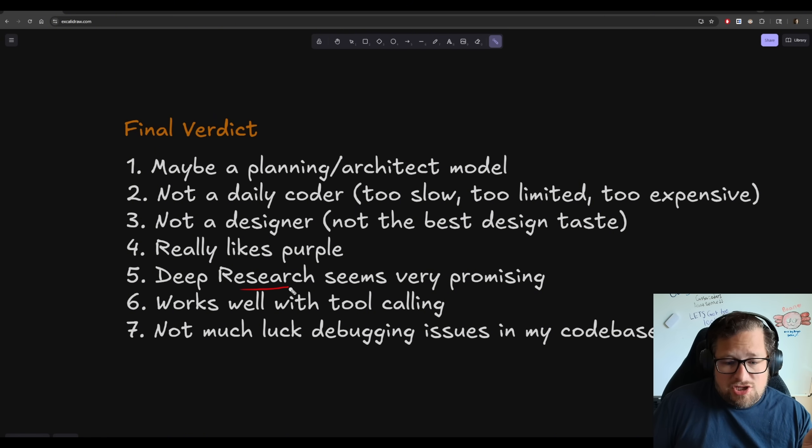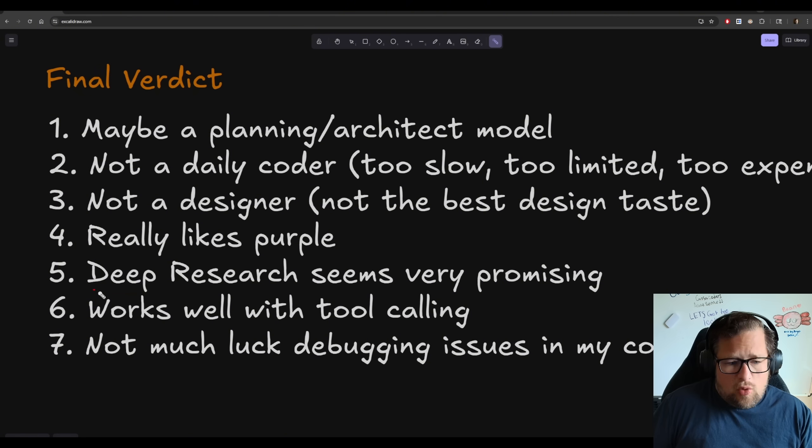Deep research seems very promising. I actually want to use this more and do side-by-side comparisons with GPT-5. I periodically do deep research, and I've found that when I'm trying to deeply understand things about LLMs — like RoPE, rotary position embedding, or how we manage different context windows, like going from 128K to 256K context — deep research is a neat way to explore that. You just always have to dig in a little deeper and not take it at face value.